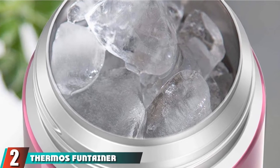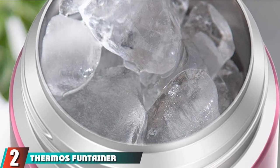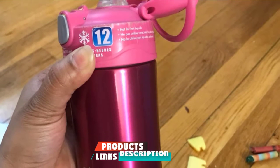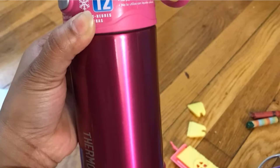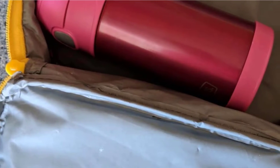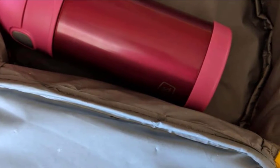Moving on to number 2, the Thermos Funtainer Kids Water Bottle. The best insulated water bottle for kids is the Thermos Funtainer, with reliable vacuum insulation that creates an airless space between the double walls for maximum temperature retention. Whether your child's drink is warm or cold, this top-rated kids water bottle will ensure that it is always the perfect temperature.